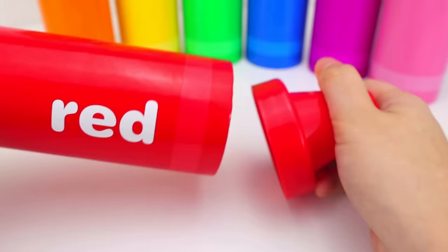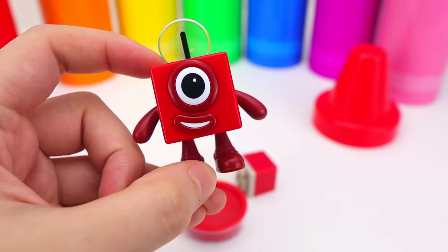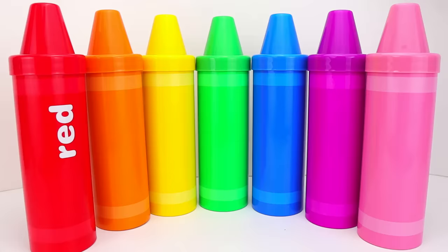First, we have the color red. Look, we have one red block. Hi, number one! Hello, I am one — one, one block. And this is the stamp for number one. Let's collect all of them and make our own number blocks.